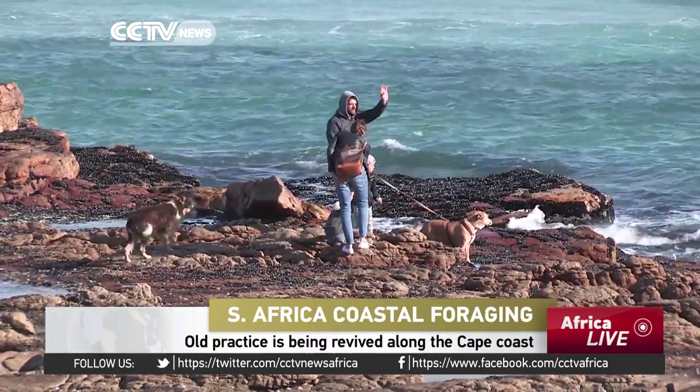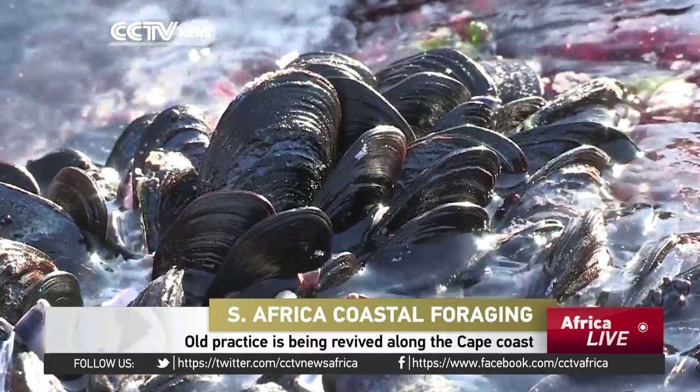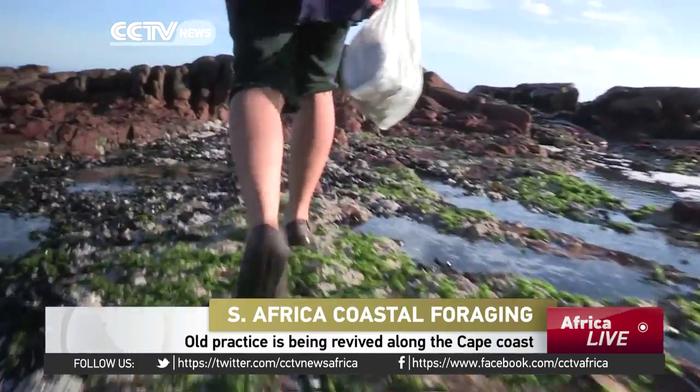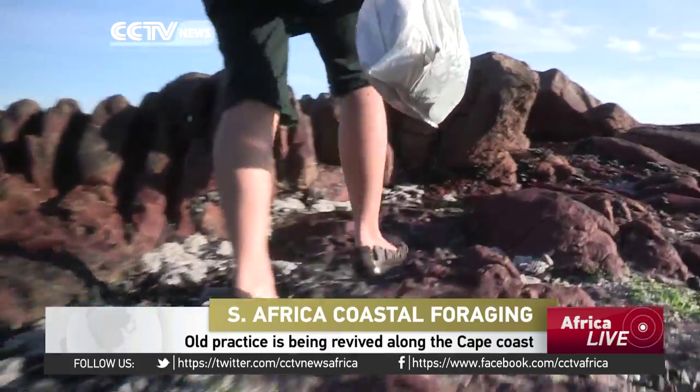Rock pools are everywhere along beaches in the Cape and they're filled with all sorts of goodies if you know what to look for. Roshana Gray spends much of her time wandering the beaches of the Cape, and she's teaching others how to forage.